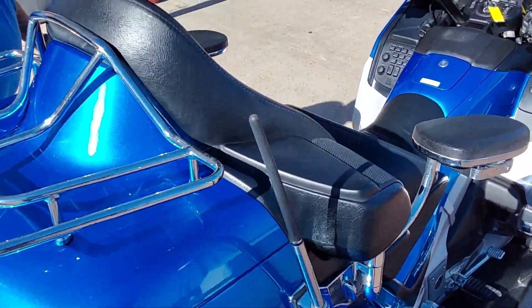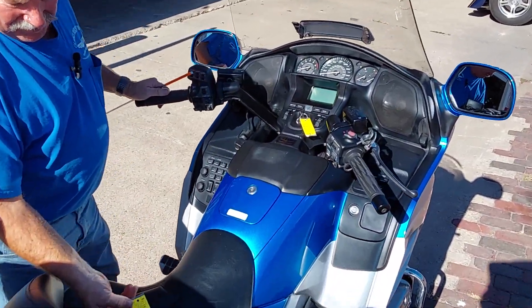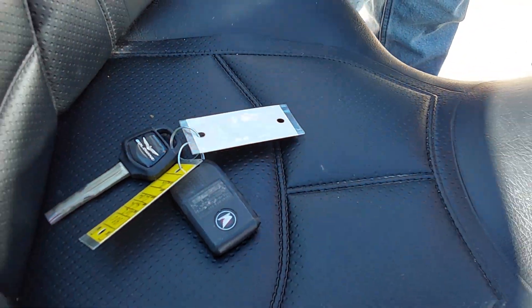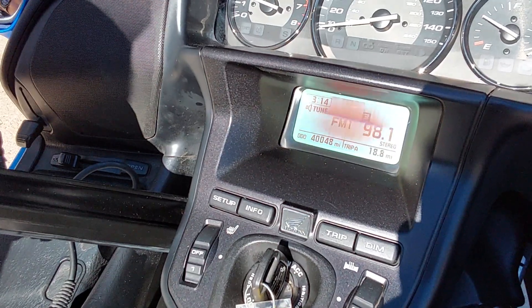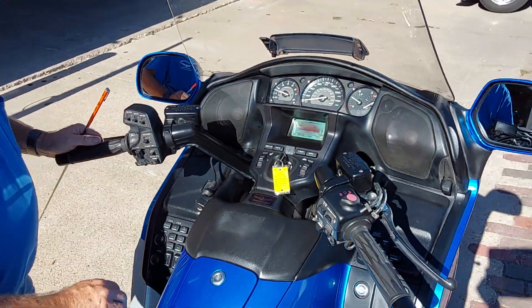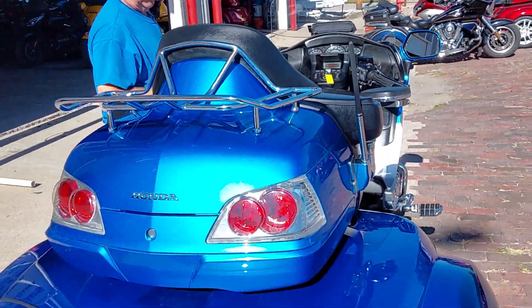Let's fire this thing up. This is unit number 1880, comes with two keys — one key's never even been in the ignition. This unit has 40,043 miles on it. Beautiful unit, guys — this thing will run for a long time. GL1800.